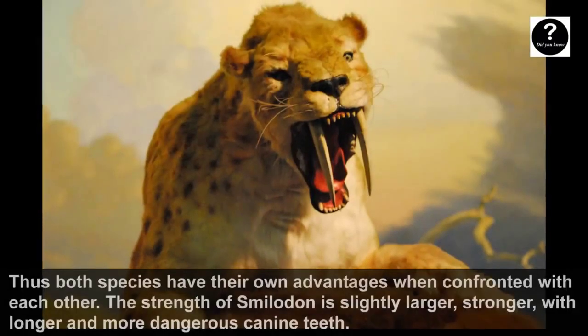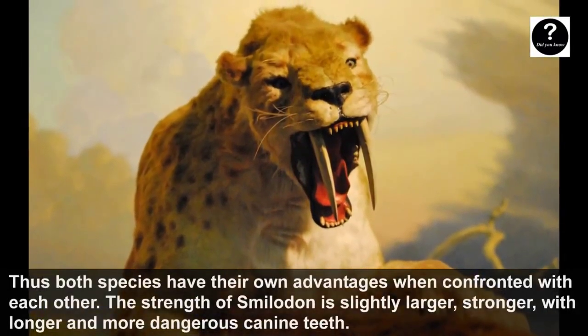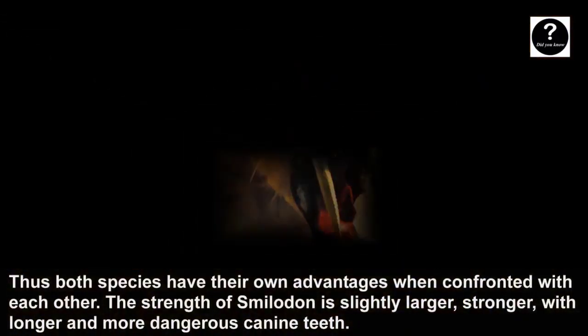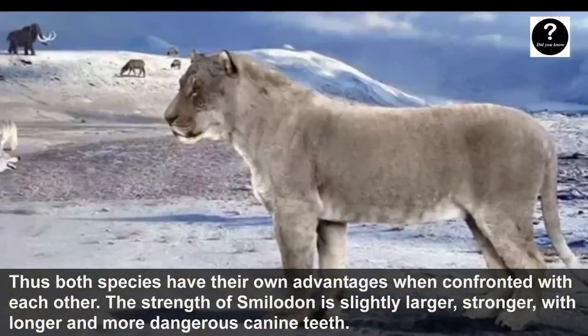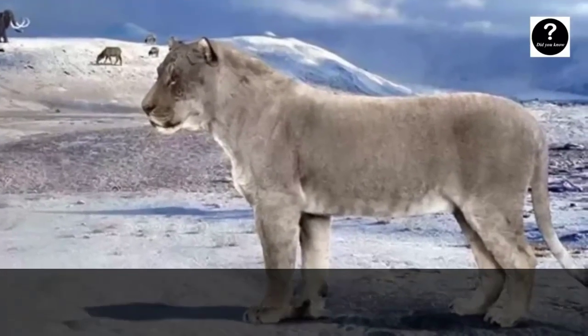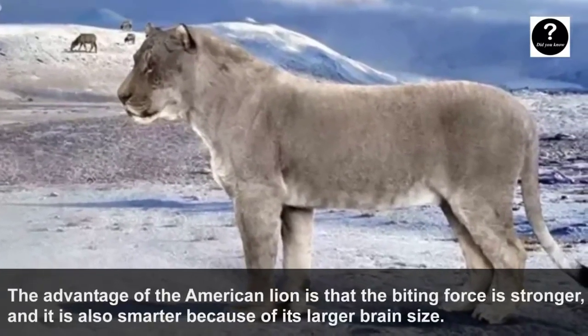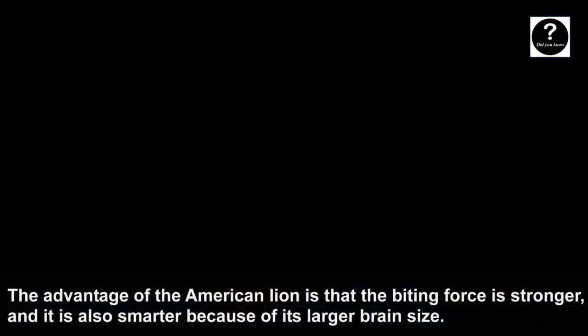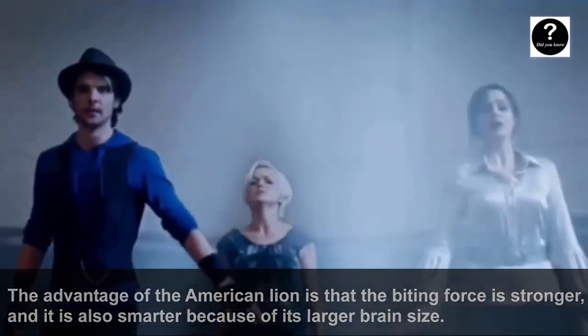Both species have their own advantages when confronted with each other. The strength of Smilodon is that it is slightly larger and stronger, with longer and more dangerous canine teeth. The advantage of the American Lion is that its biting force is stronger, and it is also smarter due to its larger brain size.